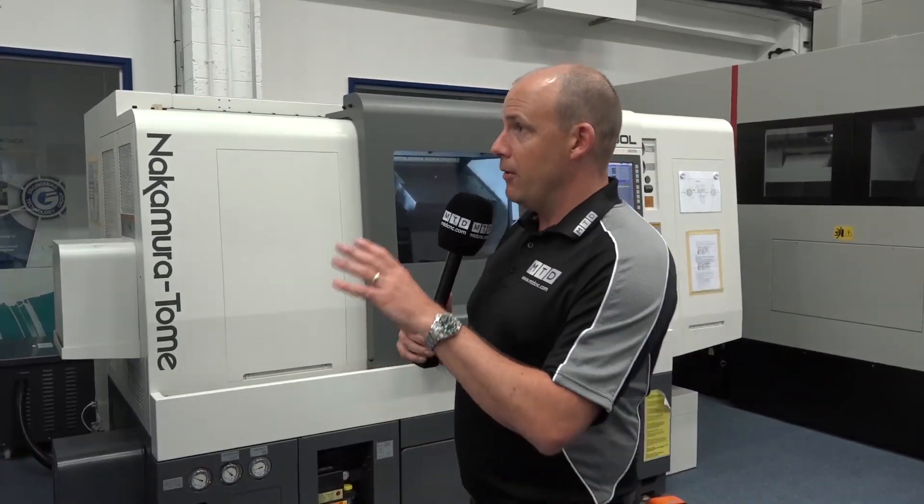MTD C&C have an exclusive for you today. We're the first to visit the Engineering Technology Group's new showroom which has just opened here at the headquarters in Wellsbourne. A year ago this business moved the whole of its operation from Southam to here in Wellsbourne — sales, service, spare parts, operations.